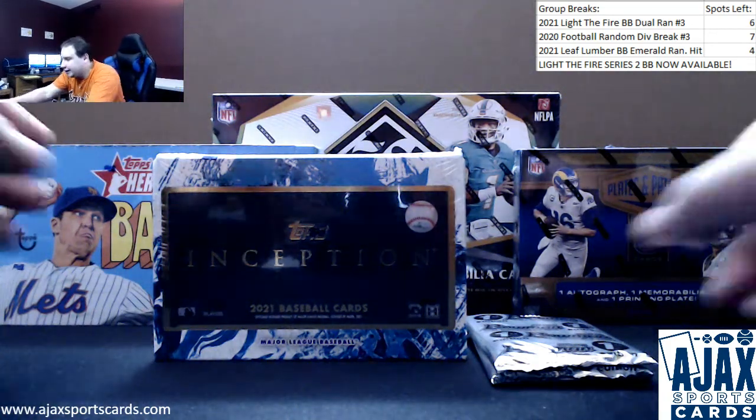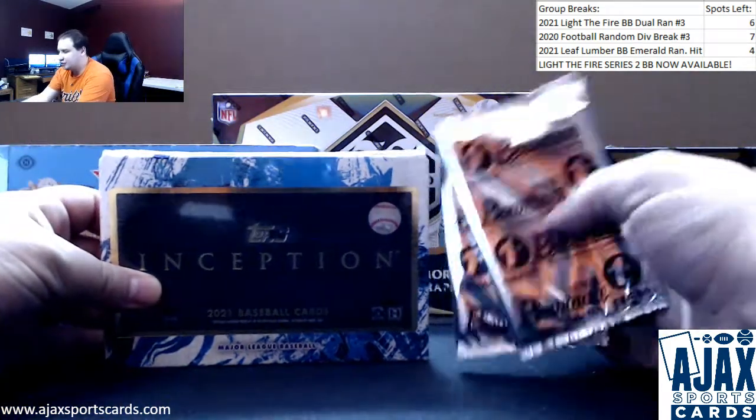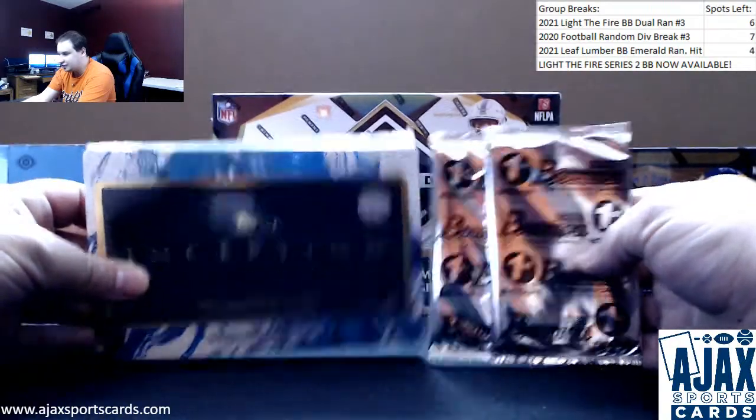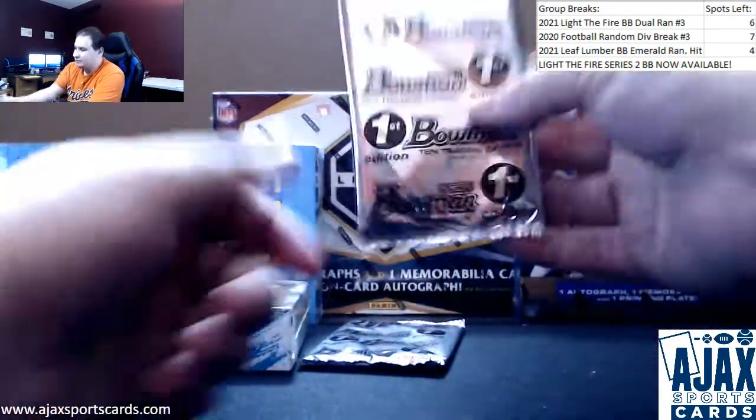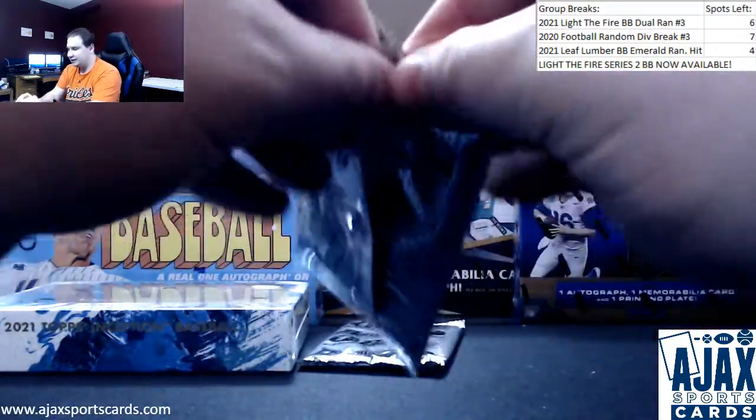Next live break of the night. Garrett's doing two packs of the new 2021 Bowman First Edition and a box of 21 Inception. Let's see what Bowman First looks like — it's my first look at it as well.